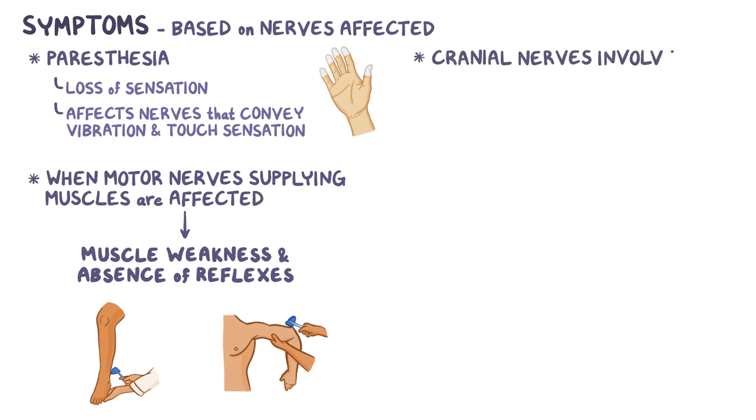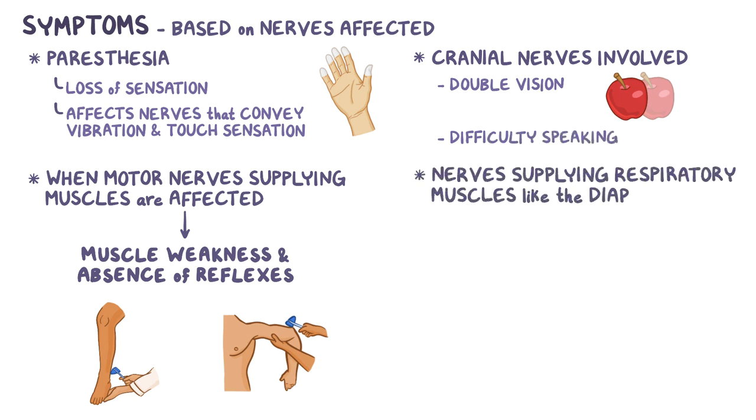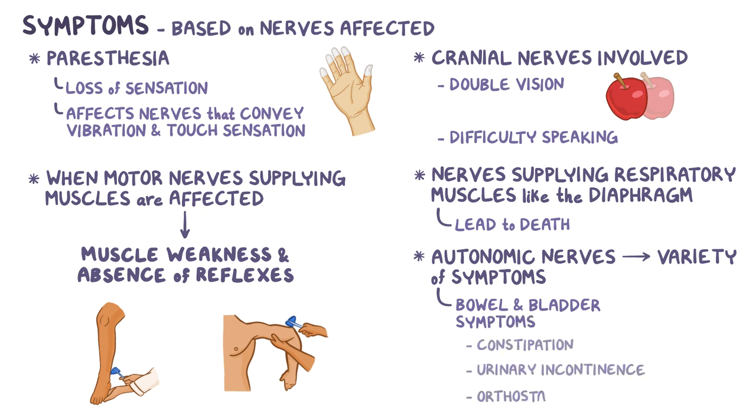The cranial nerves can also be involved, and that can cause symptoms like double vision and difficulty speaking. In severe cases, nerves supplying the respiratory muscles like the diaphragm can be involved, and that can eventually lead to death. When autonomic nerves, which regulate various organ functions, are involved, there can be a variety of symptoms like bowel and bladder symptoms like constipation and urinary incontinence, or orthostatic hypotension, which is when there's a decrease in blood pressure when a person stands up.